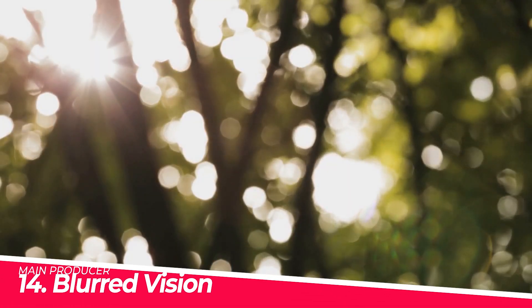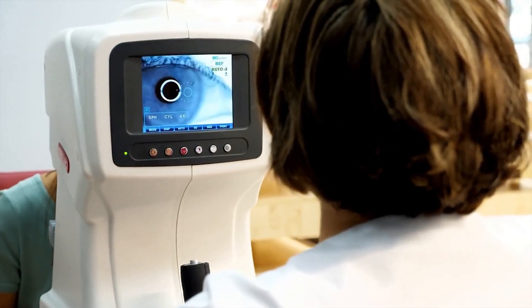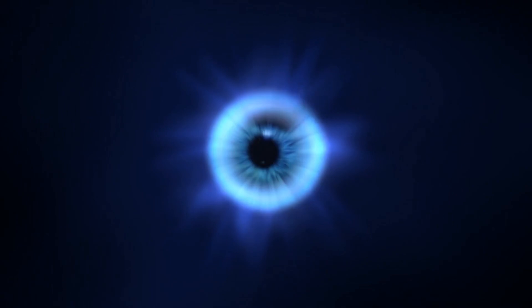Number fourteen: blurred vision. High blood sugar levels cause the vessels within the eyes to become damaged, a condition known as diabetic retinopathy. This can cause changes within the retina — the light-sensitive tissue at the back of the eye — leading to blurred vision. In addition, high blood sugar levels can also cause the lens within the eye to swell, leading to temporary blurred vision.